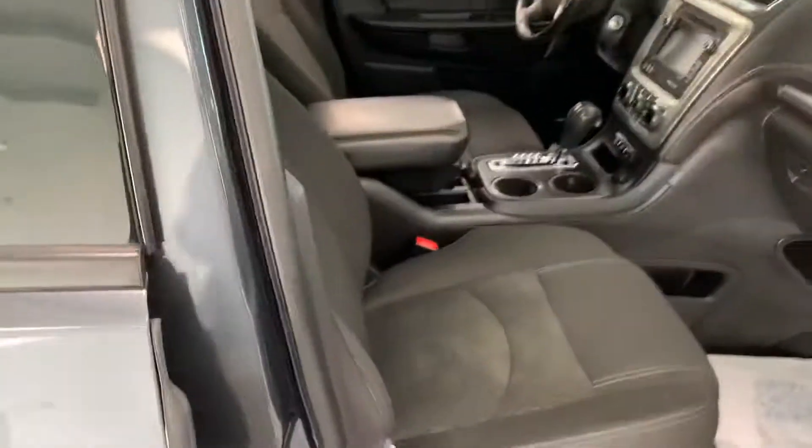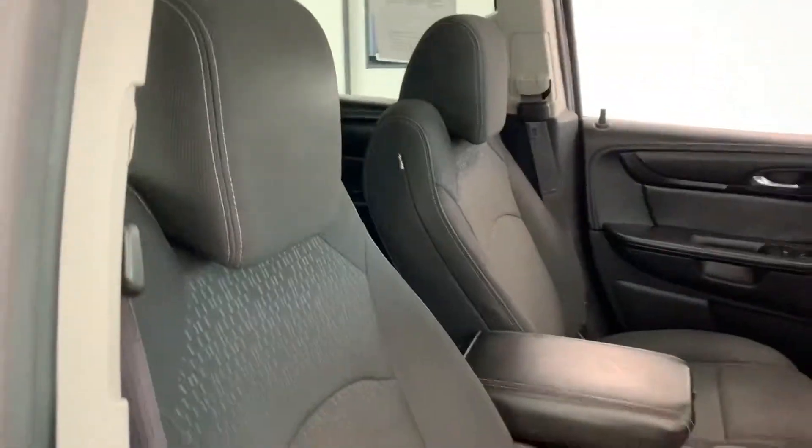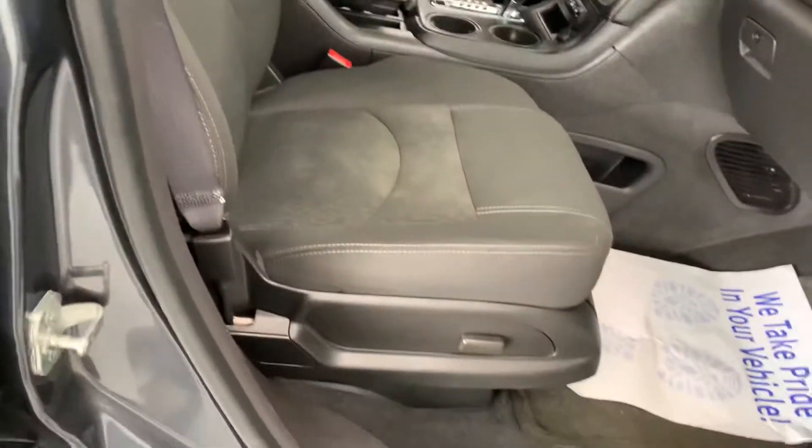That's one thing we really pride ourselves on here at All Things Automotive. We do a used car mechanical check on all our vehicles. You can find the results of that inspection, signed by the technician who performed it, in the glove box of all of our cars.